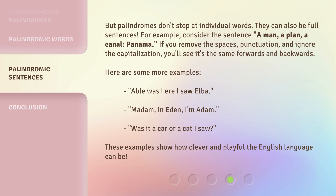Here are some more examples: 'Abel was I ere I saw Alba.' 'Madam, in Eden, I'm Adam.' 'Was it a car or a cat I saw?' These examples show how clever and playful the English language can be.